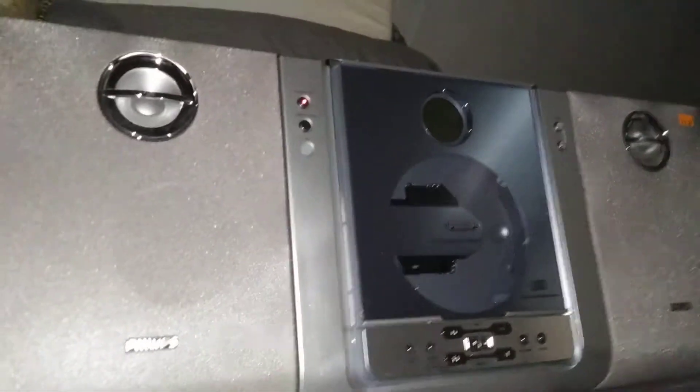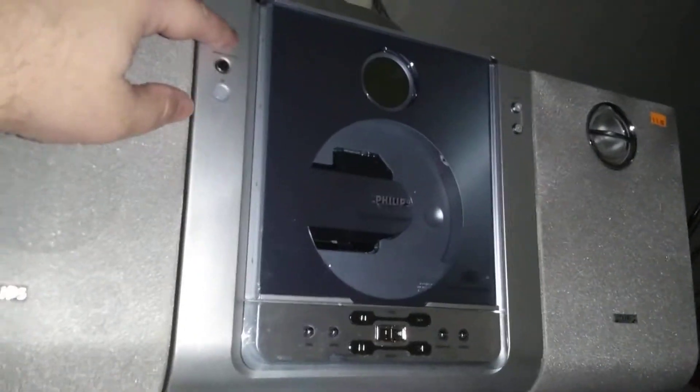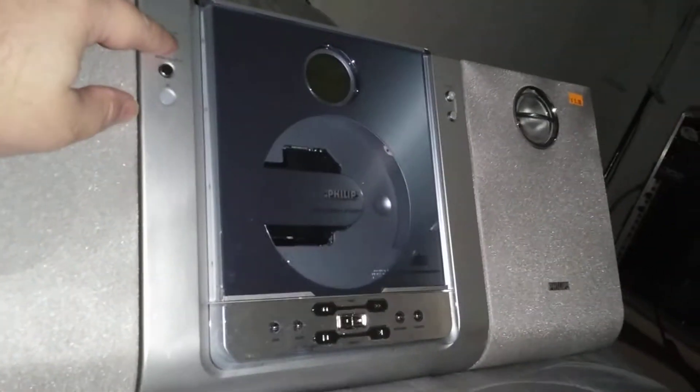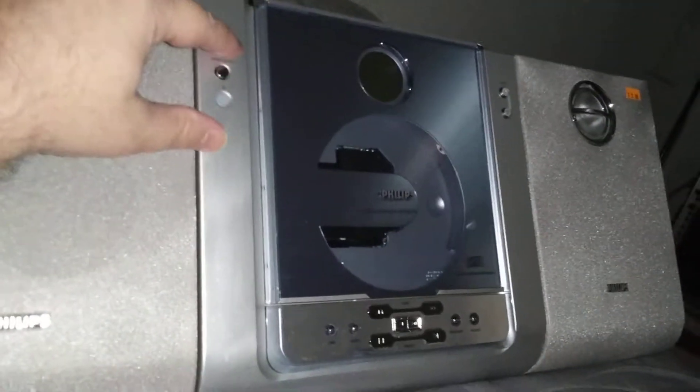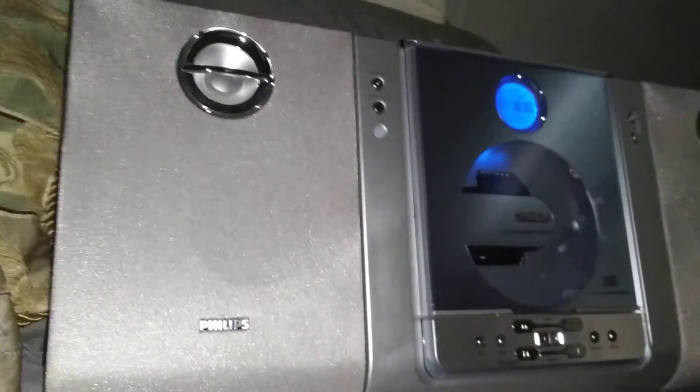This is a Philips MC-235 micro shelf stereo system. It came with the remote and everything. I got this for $5, and as you can see it needs an FM antenna and a battery.